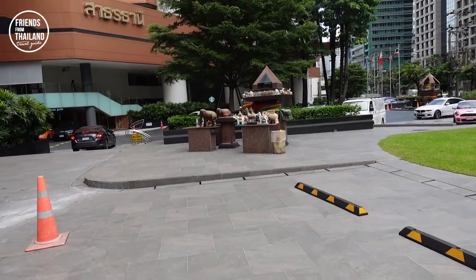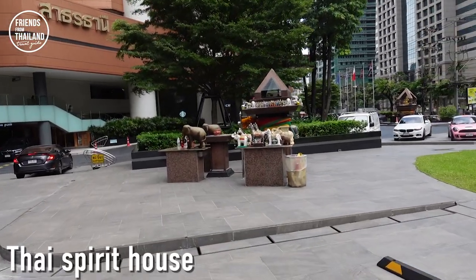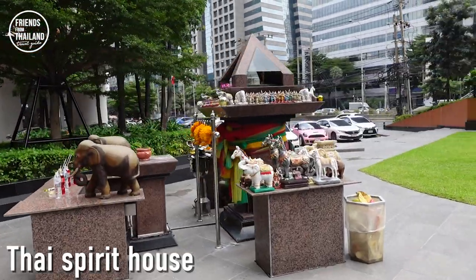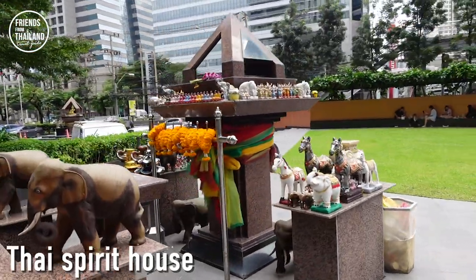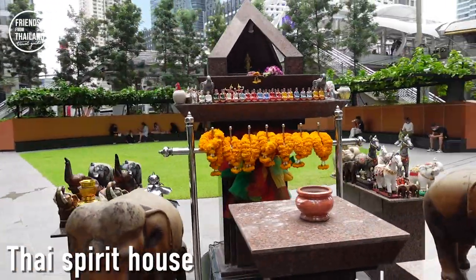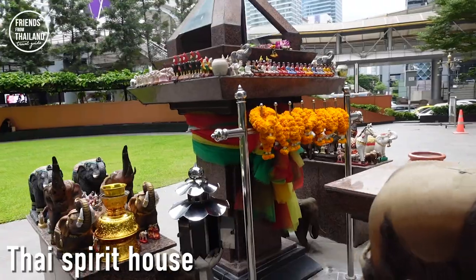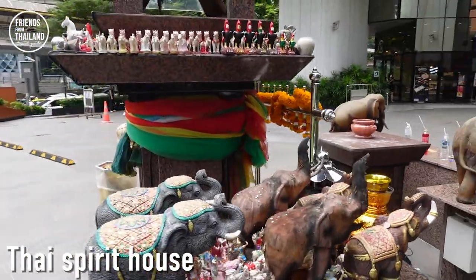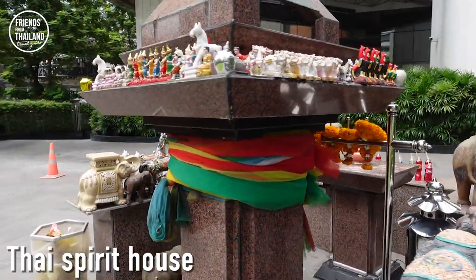Let me show you this spirit house real quick. If you notice a structure like this, especially around tall buildings at the intersection, this is what we call San Papum. In English, it's called a spirit house. We believe that there is some kind of energy or spirit that takes care of the busy intersection of the building.